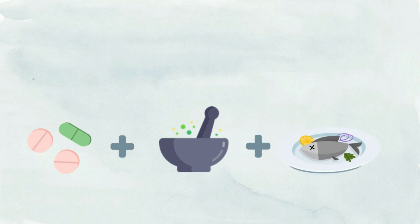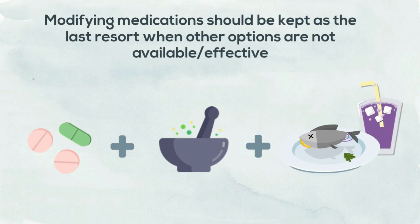Finally, if there is no other option and it is not directly contraindicated, then pills may be modified and mixed in foods and drinks to aid swallowing.